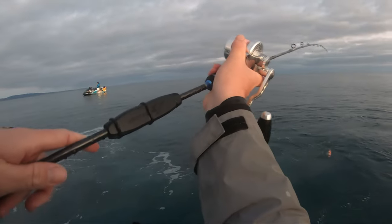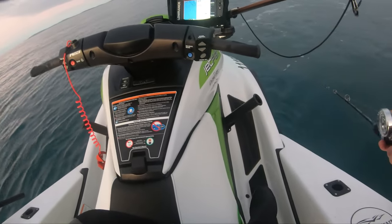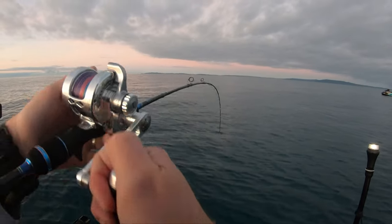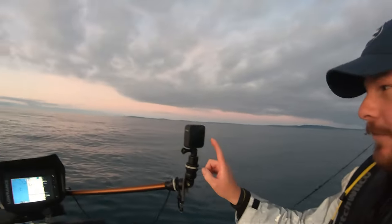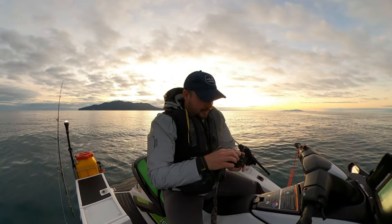All right, let's drop a line. Fish on guys! He spat the hook literally at the ski. I was an idiot and forgot my memory card for that camera at home, so let me just swap over quick. All right, I just had to swap cameras because I forgot one of my memory cards at home.